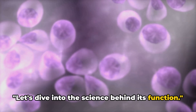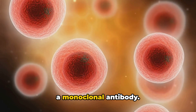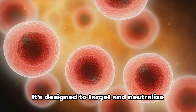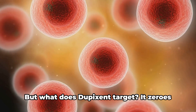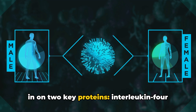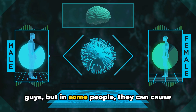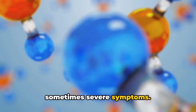Let's dive into the science behind its function. Dupixent is not just any medication — it's a monoclonal antibody. Think of it as a super-specific soldier in your immune system, designed to target and neutralize very specific invaders in your body. But what does Dupixent target? It zeroes in on two key proteins: interleukin-4 and interleukin-13. These proteins aren't necessarily the bad guys, but in some people they can cause inflammation, leading to uncomfortable and sometimes severe symptoms.